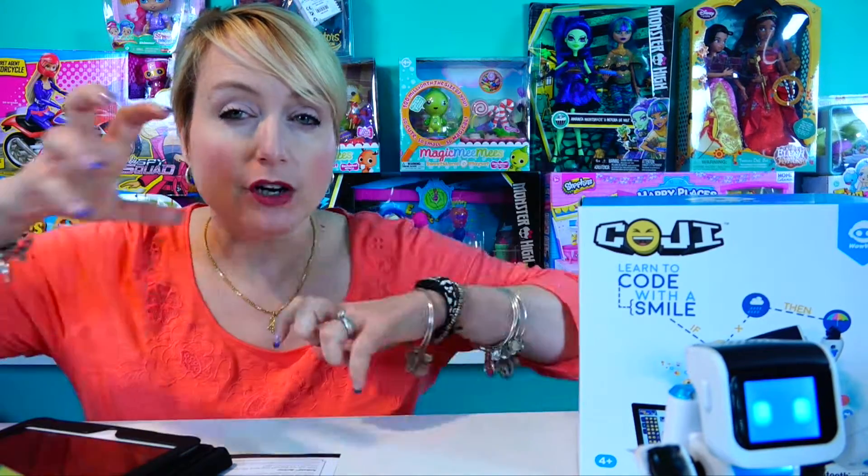Thank you so much for watching Mommy Says this week. If you have any questions about Koji or other coding toys, just put them in the comments and I'll be happy to answer them. I do want to try out some of the other coding toys coming out — there will be more videos here on the Toy Insider, including what I think is called CodePillar, which is a caterpillar that teaches you code. Feel free to ask me questions below, and thank you again to the Toy Insider for giving me this little corner of your YouTube channel. Next week G will be back with G Says, and the week after that Billy will be back with Billy Says. Thank you guys so much — have a great day, bye!